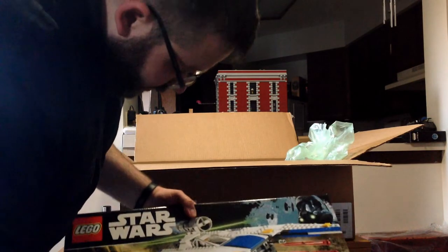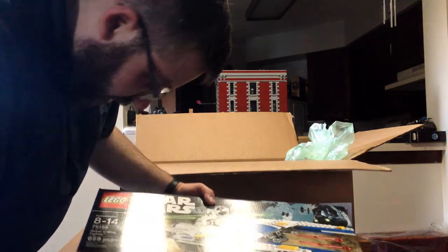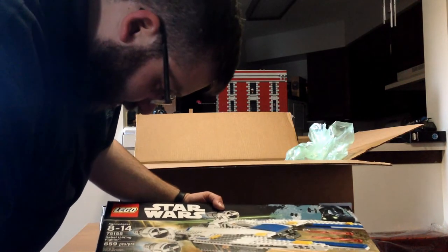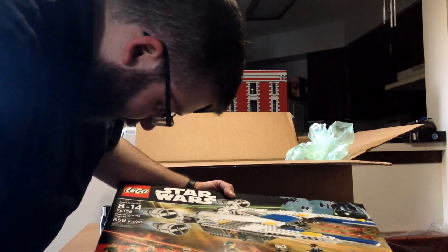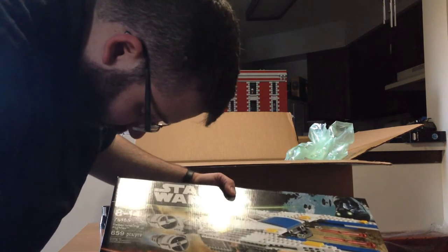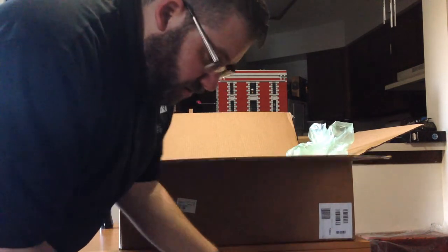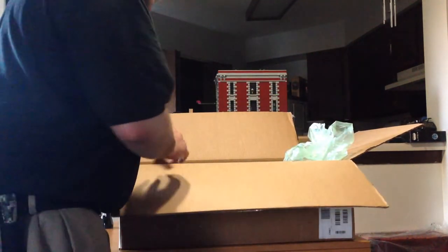Rebel U-Wing Fighter — this is set 75155. It almost looks like the U-Wing pilot — I can't tell if that's a mustache or he just looks like somebody farted in his face or something. But really stoked to put that together and see how big it's going to be. It's 659 pieces, so I'd imagine it's a pretty decent fighter size.